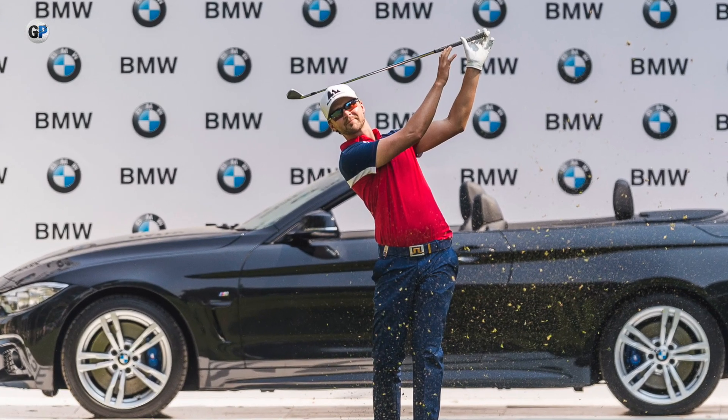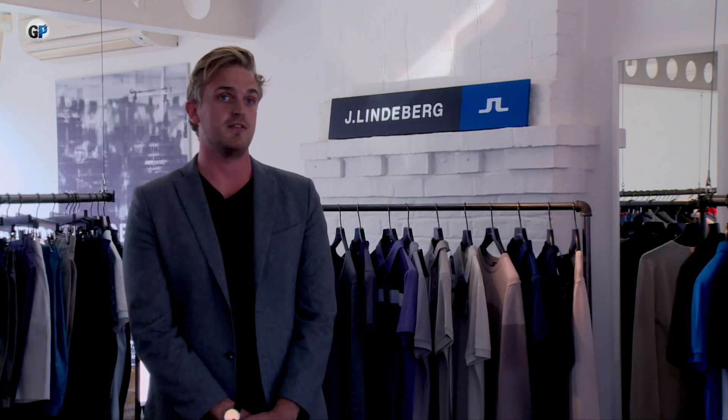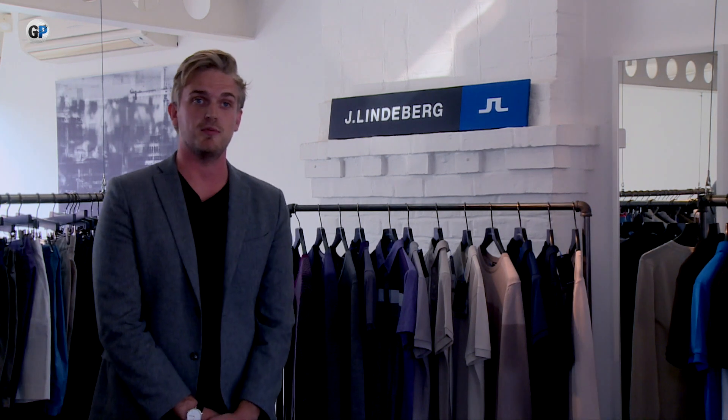Rikard — this is his first year with us and we've invested in a few players. This year has been great for players like Rikard, who's been going for a number of years on tour. He had that breakthrough moment and since then he has really kicked on. He's what we class as a real JL player — he's stylish, really cares about his appearance, and also has a bit of flair about him.